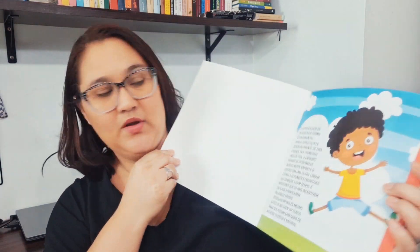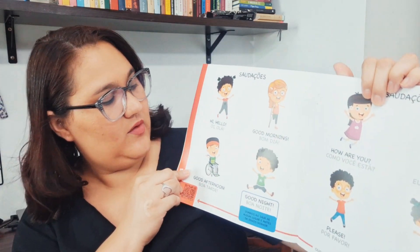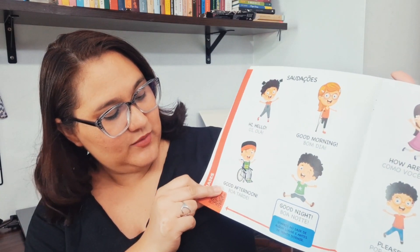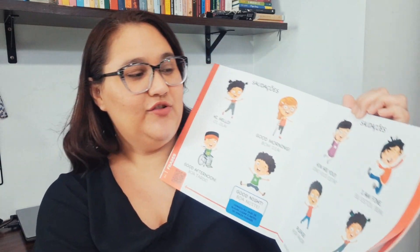Let me show you how it is inside. Here it talks about the importance of studying a second language. The brain develops incredibly fast with contact with another language — it stimulates the cognitive functions of the child. And really, the child learns with a lot of ease. So it starts here with Saudações — greetings. And there are several greetings: Hi. Hello. Good morning. Good afternoon. Good night. How are you? I'm fine. Please. Thank you.